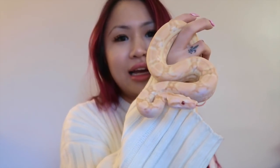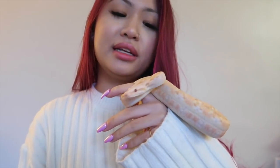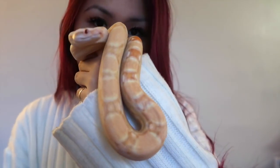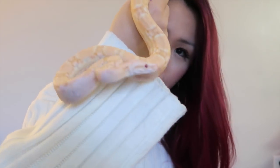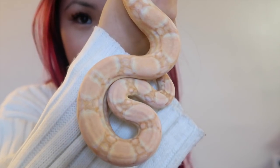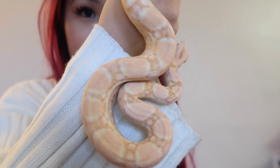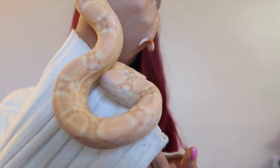Here we go guys — this is my coral albino red tail boa. Her name is Sakura. Some of you may know that Sakura in Japanese means cherry blossom, and I named her that just because of the colors on her. Don't focus on me, focus on this beautiful girl — look at the colors on her, guys. I promise you the camera does not do any justice on the pinks and corals that are all over her body.